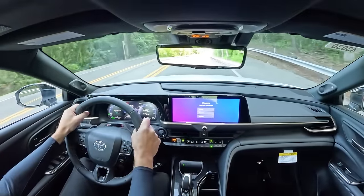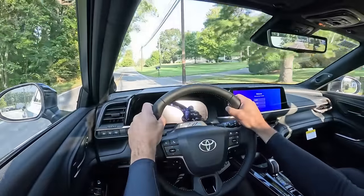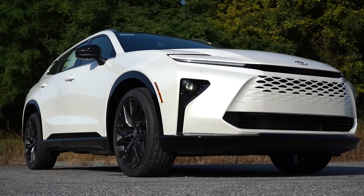Rain-sensing windshield wipers come standard on the Limited trim. Whenever the Crown Signia detects any kind of mist or rainfall, it will automatically turn on the windshield wipers — just one less thing to worry about. That pretty much rounds out the performance segment of this review. Let's now take a look at the exterior.